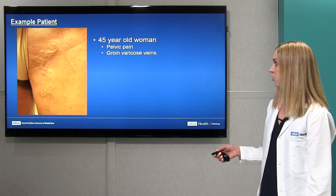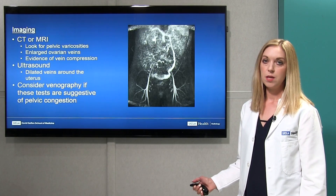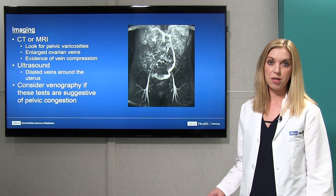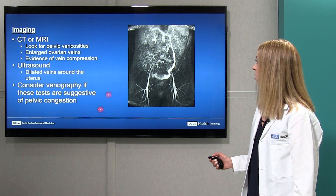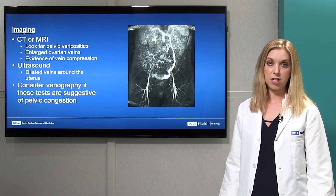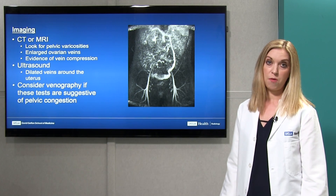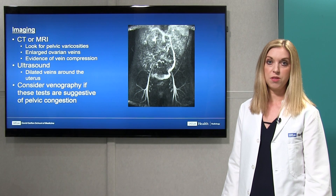This is an example of a patient with pelvic congestion syndrome — a 45-year-old woman who had had kids before, presenting with pelvic pain and varicose veins in the groin, as you can see here. When evaluating patients, we usually obtain a CT or MRI to evaluate the veins, looking for pelvic varicosities — visible here in the pelvis on this MRI — and enlarged ovarian veins, as well as evidence of vein compression. You can also evaluate with ultrasound, looking for dilated veins around the uterus. If any of these are suggestive, we proceed to a venography session with an interventional radiologist.